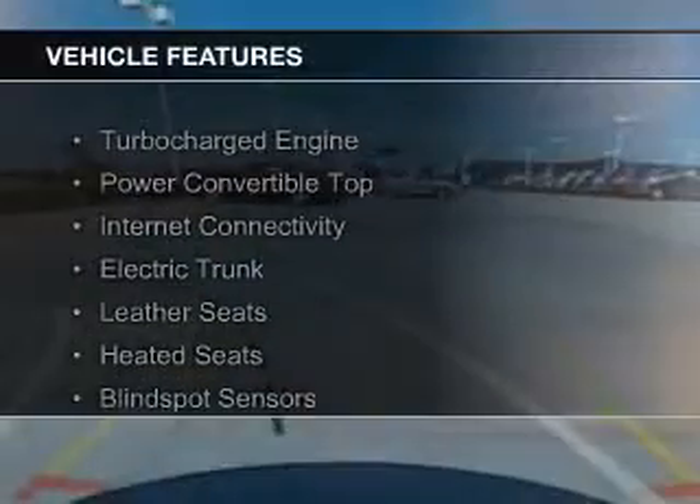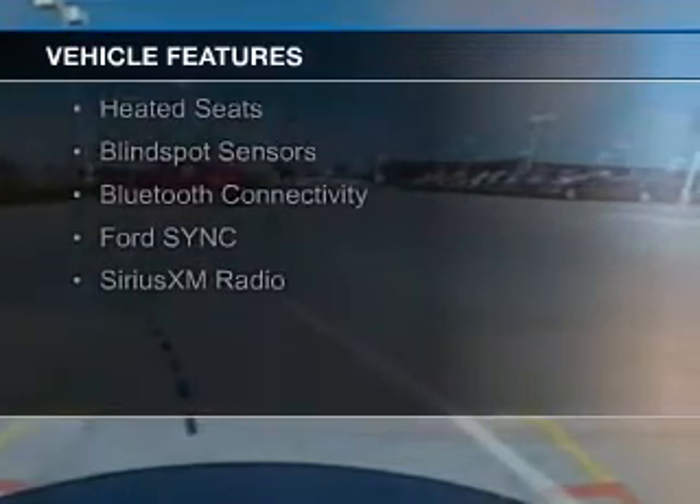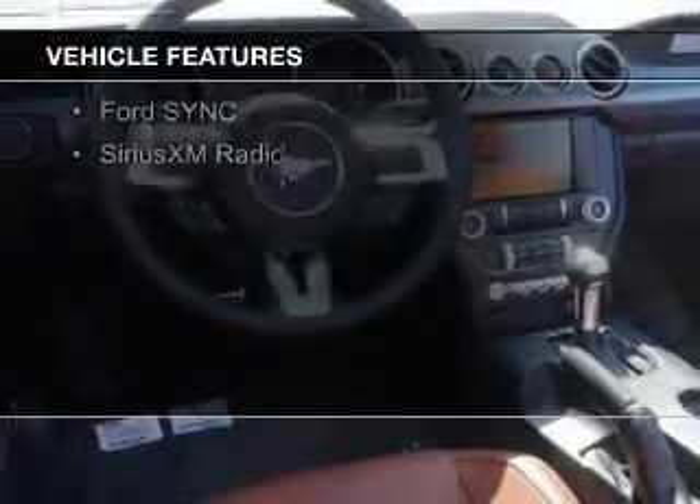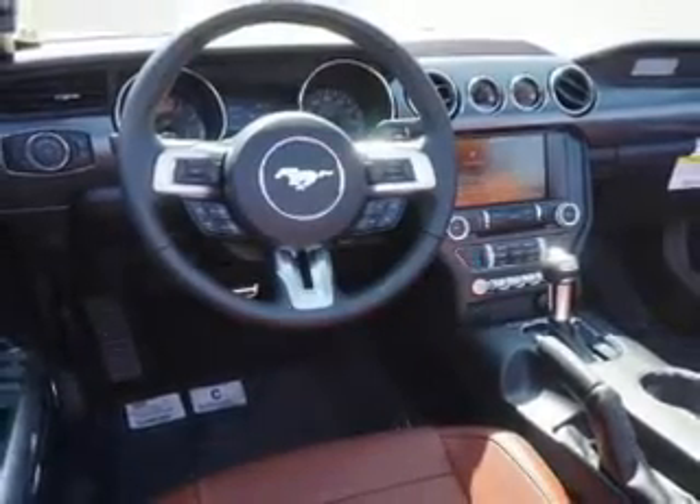The features include a turbocharger, a power convertible top, internet connectivity, electric trunk, leather seats, heated seats, blind spot sensors, Bluetooth connectivity, Ford Sync voice activation, and Sirius XM satellite radio.